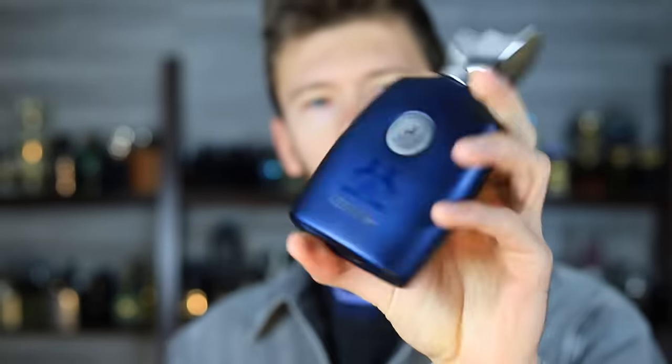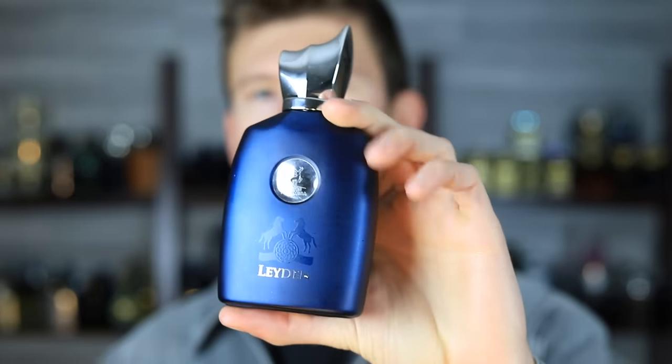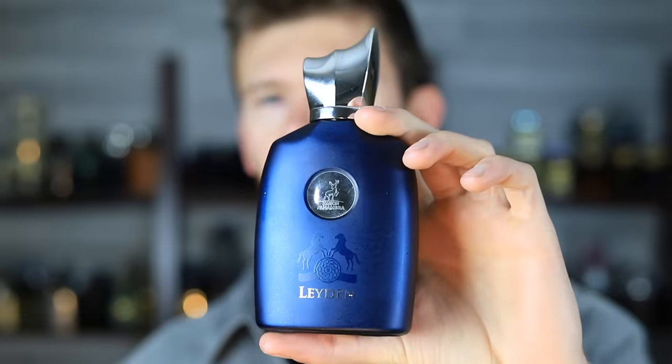Here's how to wrap up which ones you should get. If presentation is the most important thing to you — and I kind of hope it isn't because the last two are the best — then go for Layden by Maison Alhambra. It's going to have the bottle that looks very similar to Layton. It's also Lattafa, so it's from a big clone brand under one of their extra lines. This is not the best-performing clone, but it does have the presentation for you.